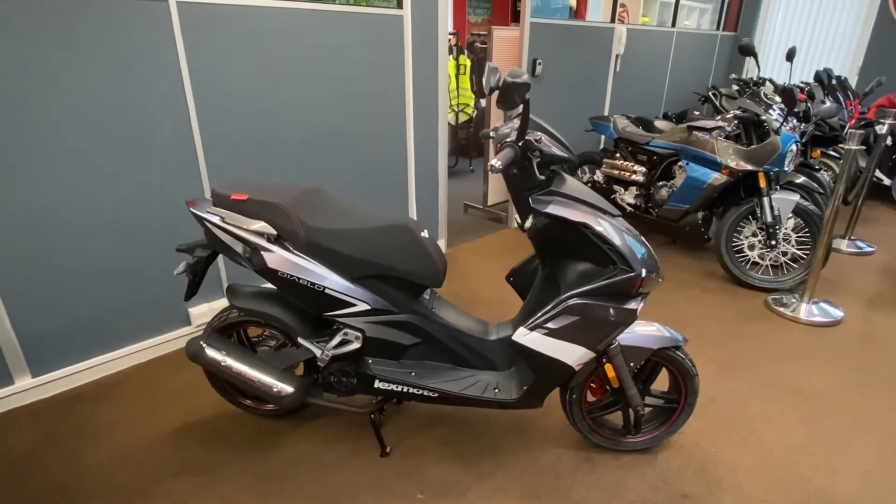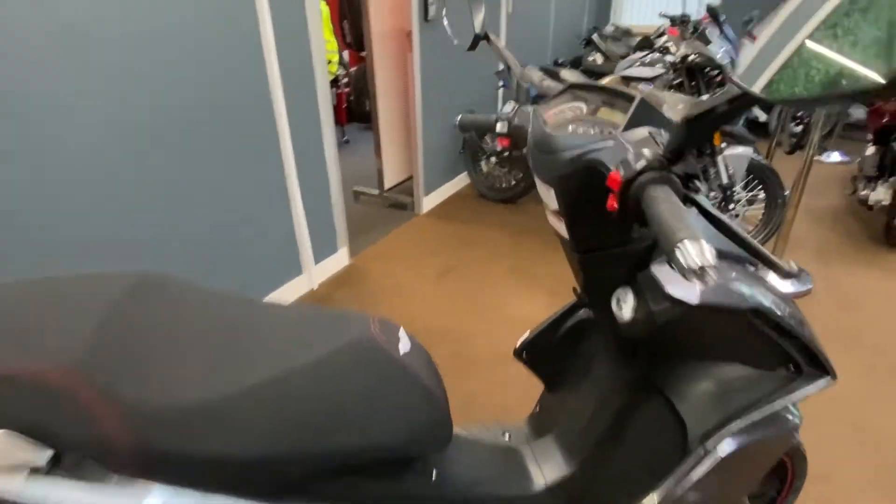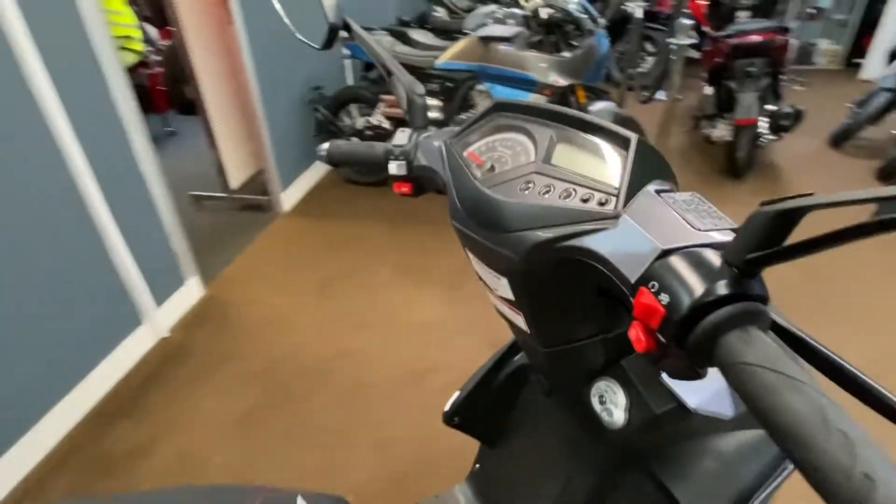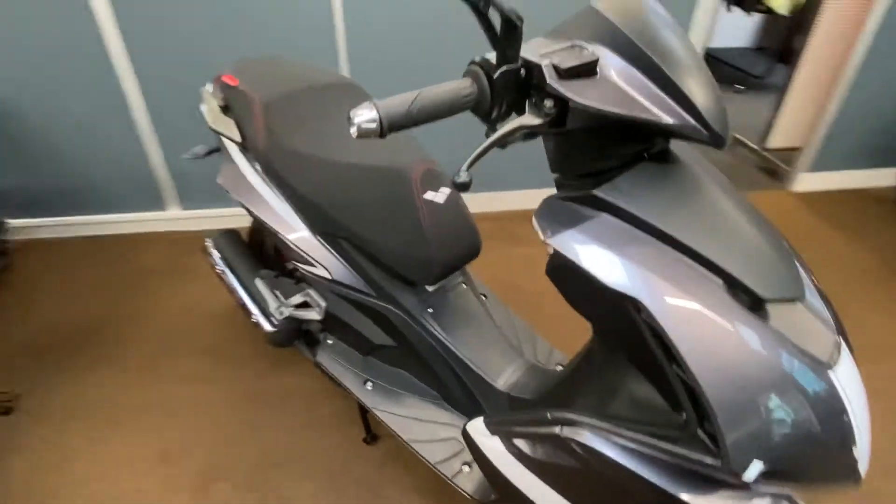We also have the Nico GPX version, which comes in special edition colours. Those are a little bit more at £2,099 on the road. We have three of those due in to us late next week.